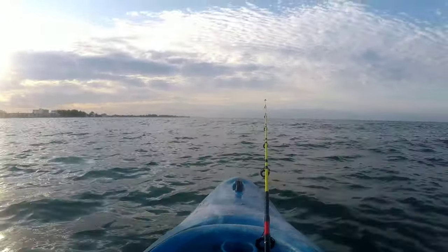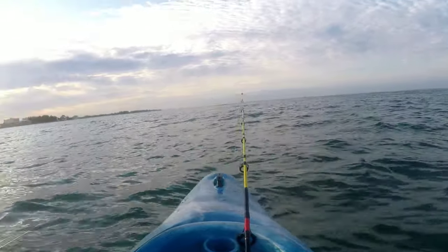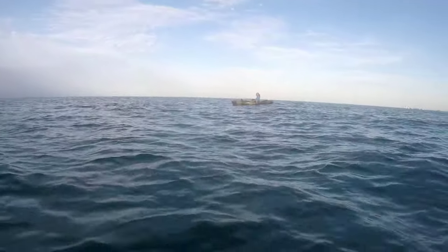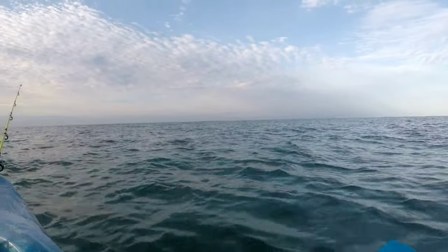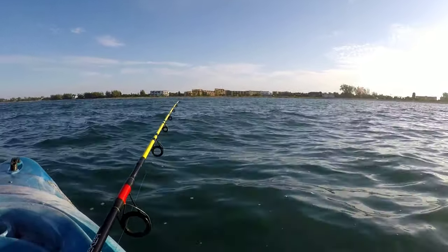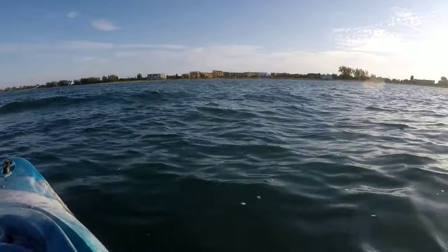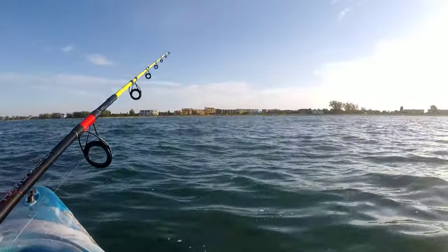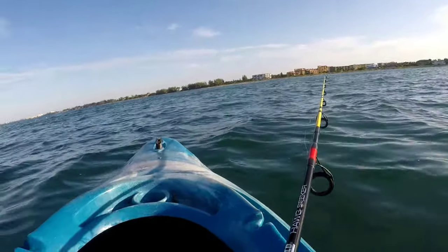We are out here at Siesta Key kayaking, and it's actually pretty rough this morning. Just enjoying the morning — it's beautiful out here. Got a friend over here. Looking for some dolphins, some crab pots out here. Peaceful. I just had something on a rattle trap — buddy went in. Just been out here digging this little rattle trap, seeing what's going on. There's nothing like being on the ocean in a kayak — that's the greatest feeling ever.